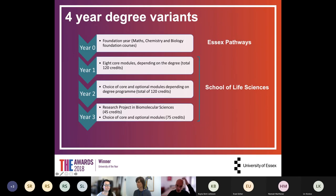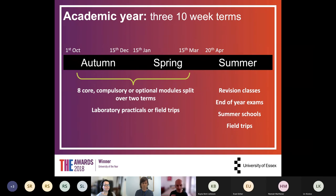Another four-year option is with a year zero, formerly called the foundation year — at Essex this is called the Essex Pathway. This is a preparation year for students who don't have the entry requirements for year one. You study the foundational material, complete the foundation year, and then start the classic three-year degree. This is popular with students who miss the entry requirements but is also growing in popularity with mature students returning to university later in life.